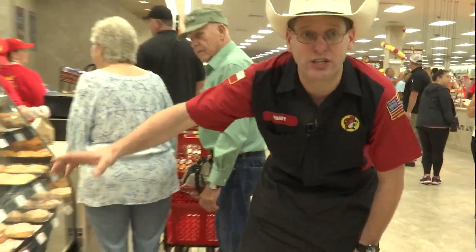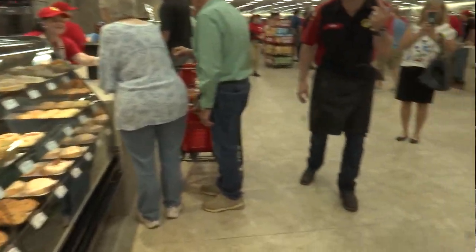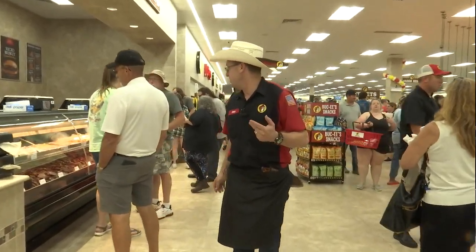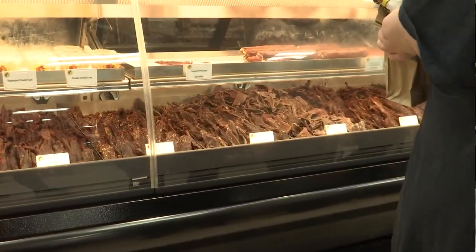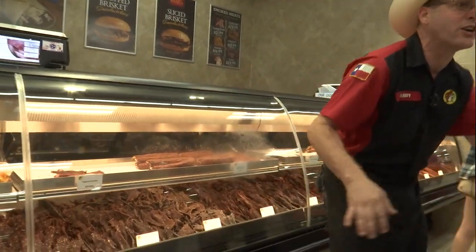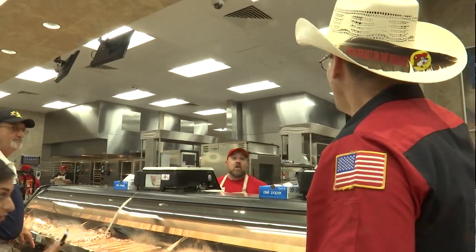We've got pastries, muffins, and sweet bars over here. We're gonna keep going because we're just getting started — we have jerky. I'm talking 20 feet of jerky! Twenty feet, folks.